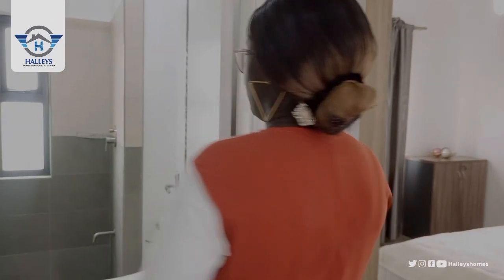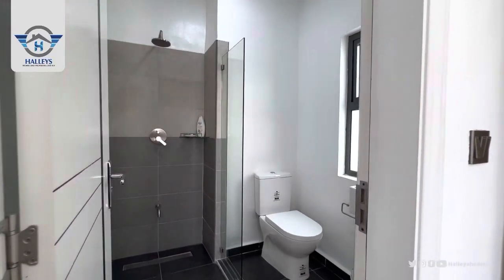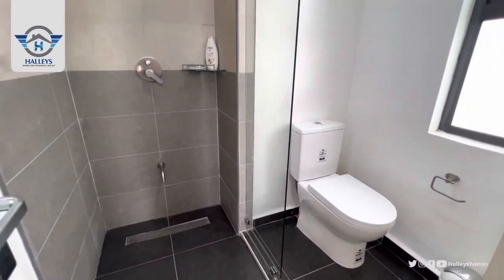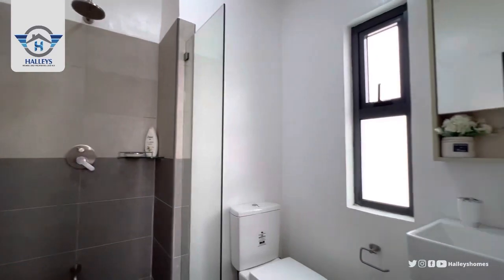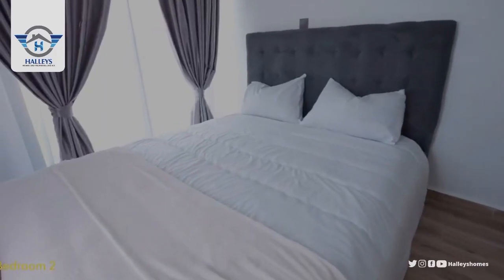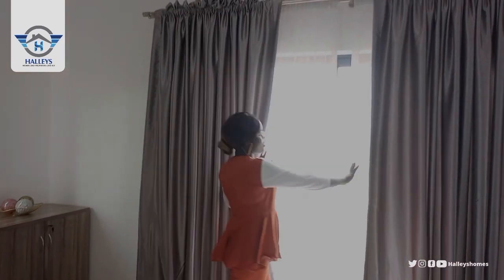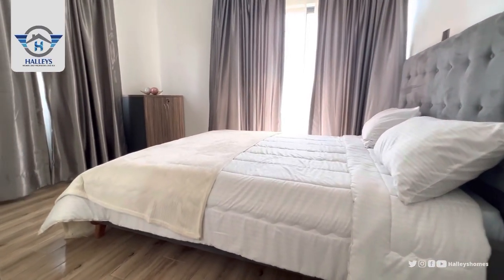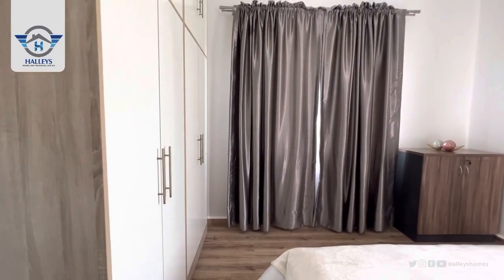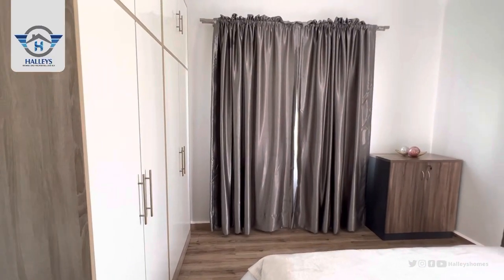Let's move to the other two rooms. Here is the toilet for the kids room and for the visitors. Or if you have two kids, one can use a separate room while the other uses another. Here is the second room — it comes with a balcony and a wardrobe bigger than the first one, to take a lot of clothes.